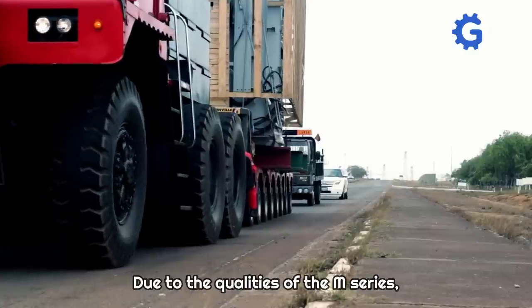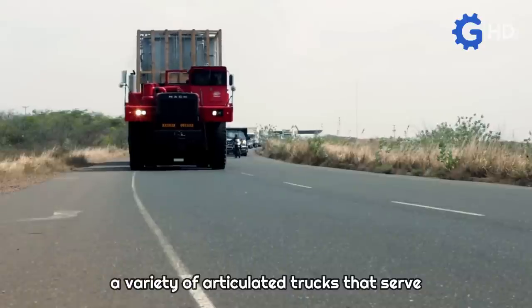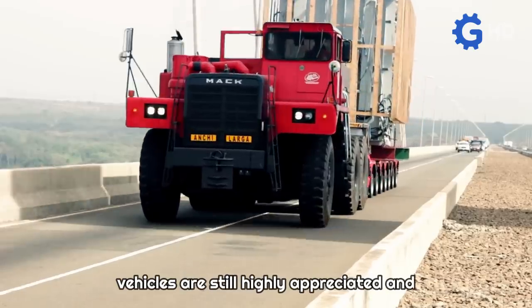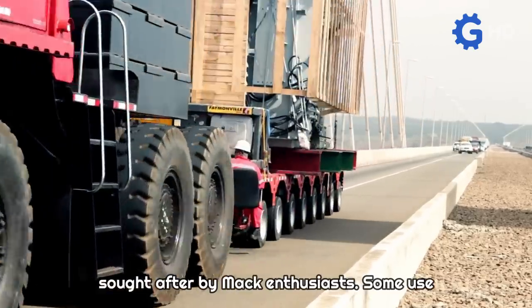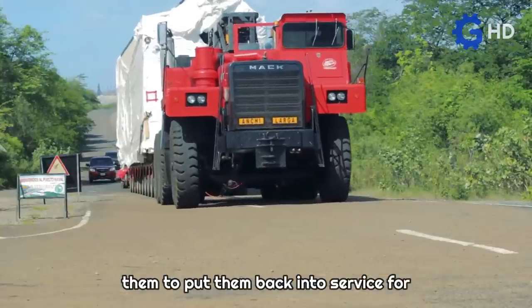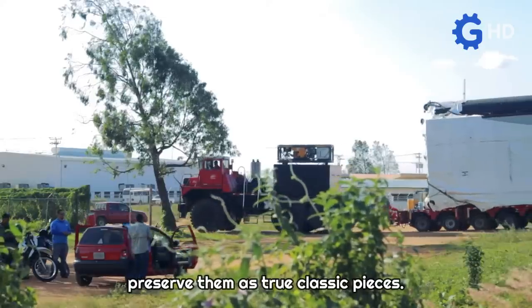Due to the qualities of the M-Series, a variety of articulated trucks that serve a similar purpose were also derived. Additionally, these vehicles are still highly appreciated and sought after by Mack enthusiasts. Some use them to put them back into service for heavy-duty work, while others restore and preserve them as true classic pieces.